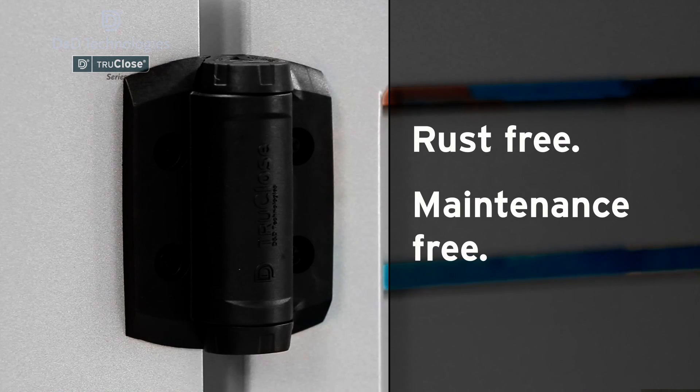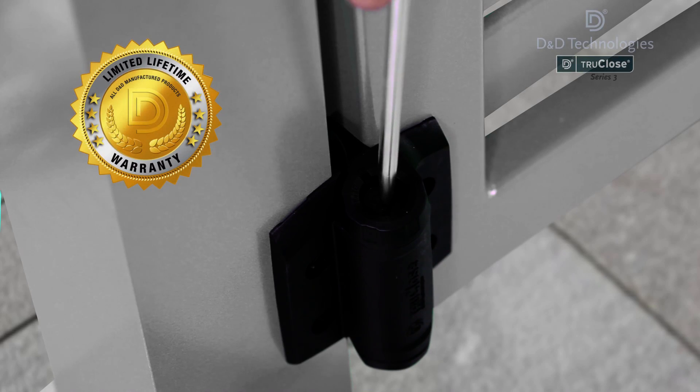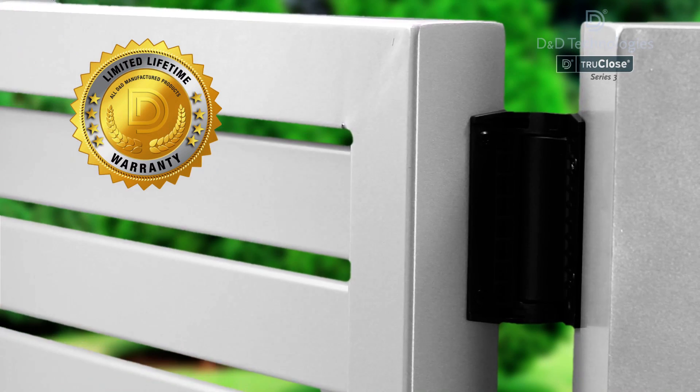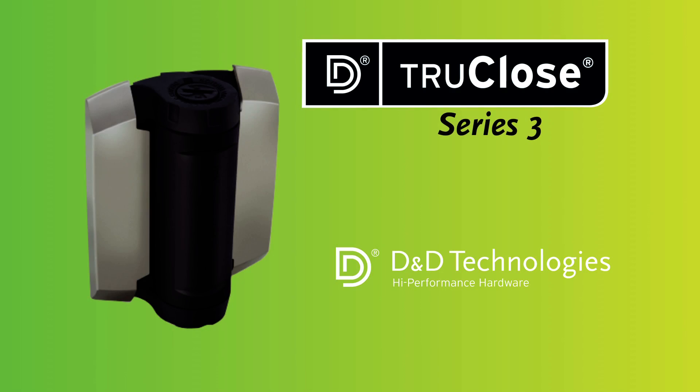Rust free and virtually maintenance free, TrueClose comes with a warranty that should see them keeping generations of children safer. For more on the extensive range of D&D latches, locks and hinges, simply visit ddtechglobal.com.